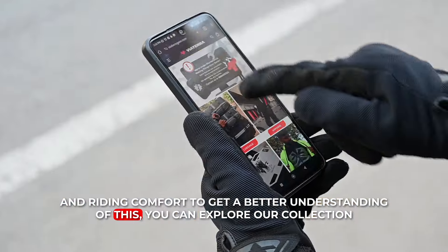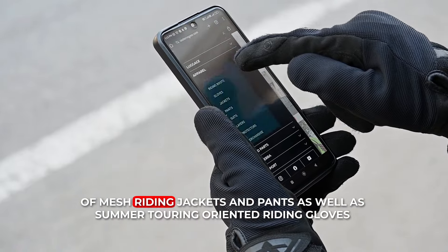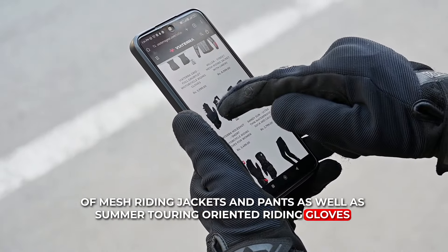To get a better understanding of this, you can explore a collection of mesh riding jackets and pants, as well as summer touring oriented riding gloves.